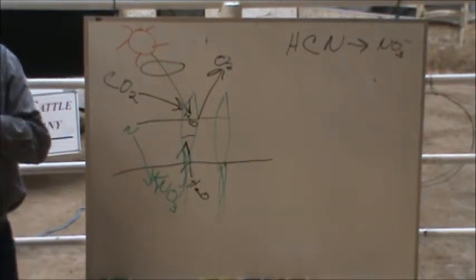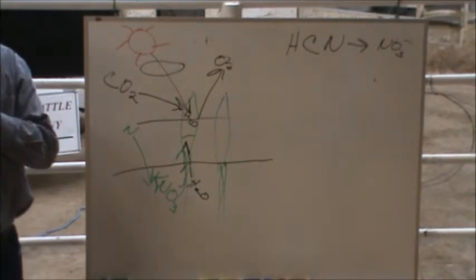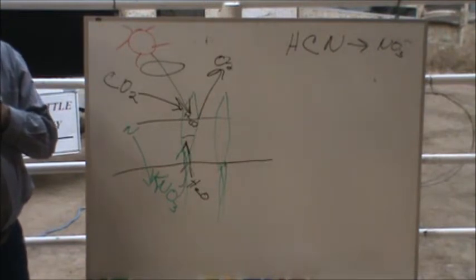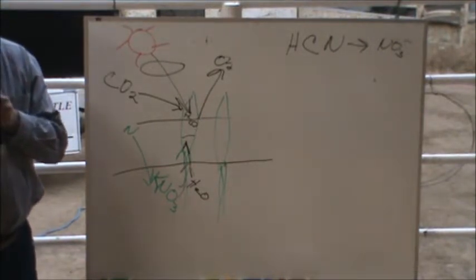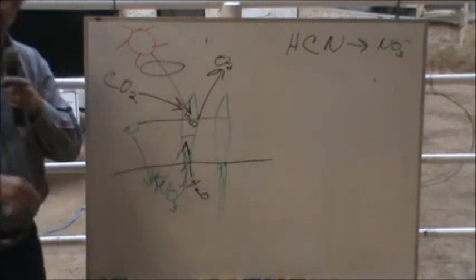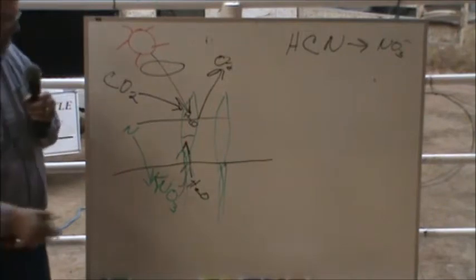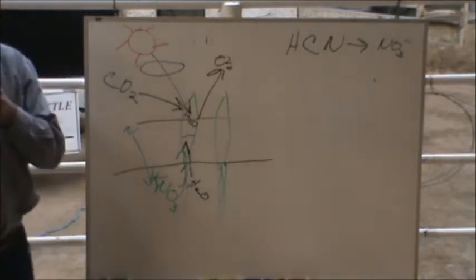Especially if you grazed a little lower, or forced them in one paddock to eat a little lower, it's going to be more of a problem. At night is when your problem occurs. Just before sunrise is probably when they all go down. I've had it happen in the mid-morning, but always the day after the cold. The accumulation of nitrogen in the plant is just too high.